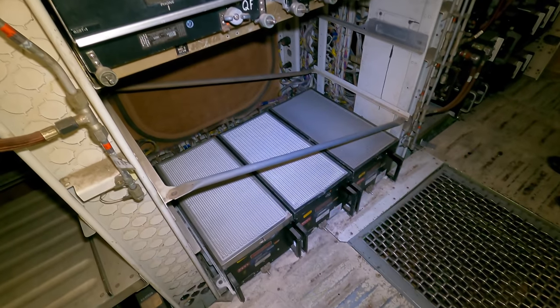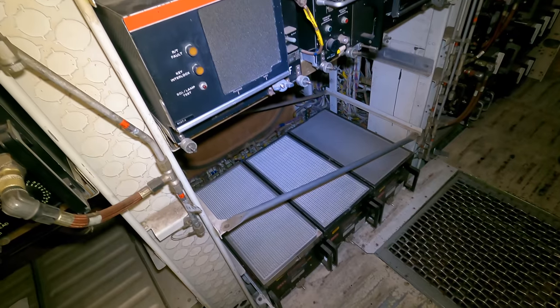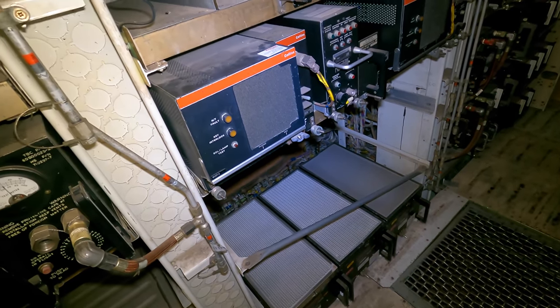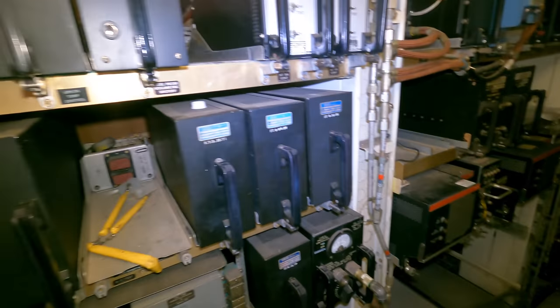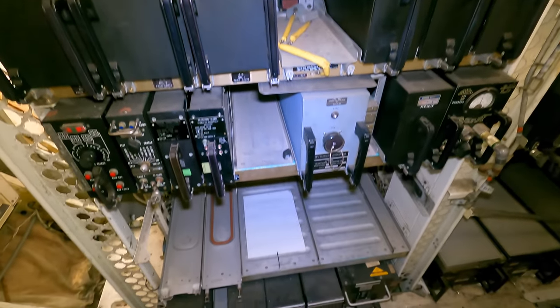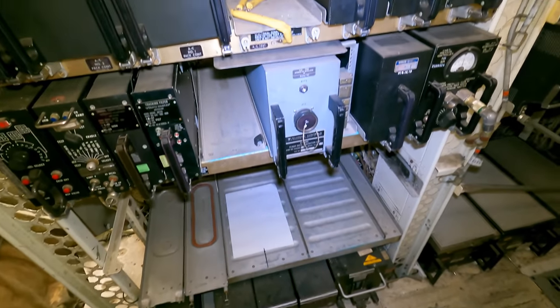Down here in the center we have the inertial navigation systems — three in fact, which work together to improve reliability. They tell the aircraft where they are in the world using accelerometers, gyroscopes and other sensors including the DME that you saw earlier. Remember, this was before GPS. The crews would enter the latitude and longitude of where they were and then where they wanted to go, and then this would work out how to get there.